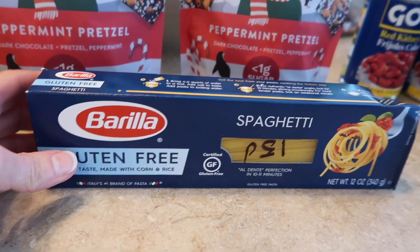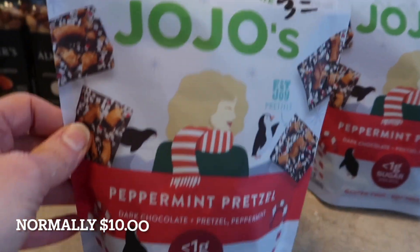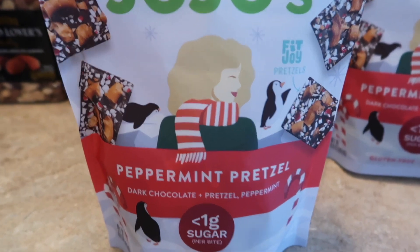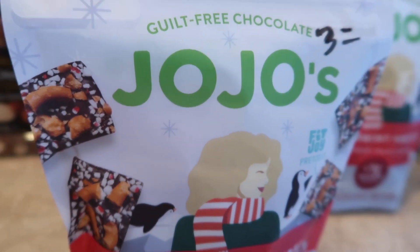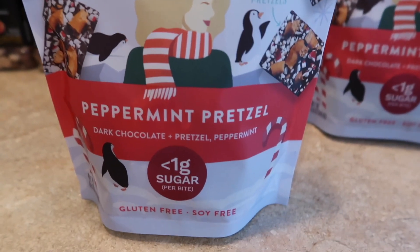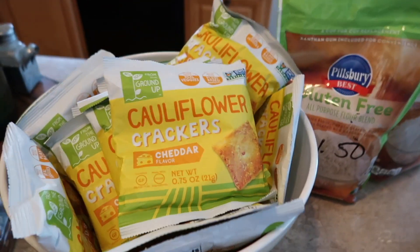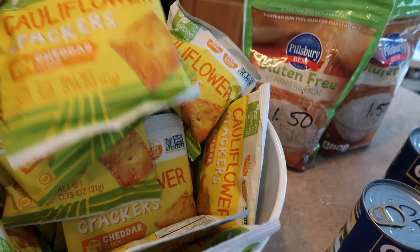Gluten-free pasta — that was a fun little find. These dark chocolate pretzel peppermint little squares — you can see the picture, that's what they look like. It's a gluten-free pretzel and they use erythritol for the sweetener, so they have less than one gram of sugar. I got two bags of those for three bucks each.